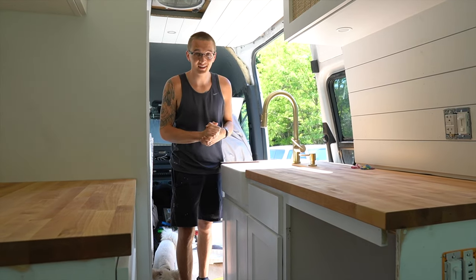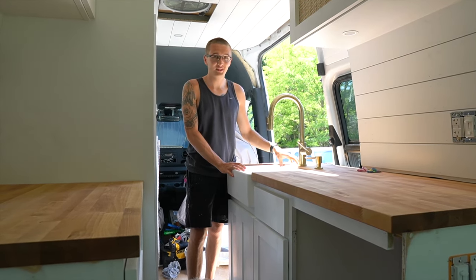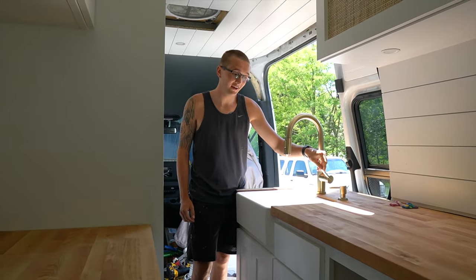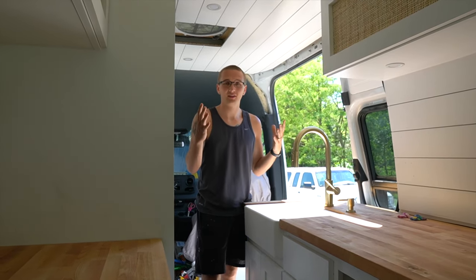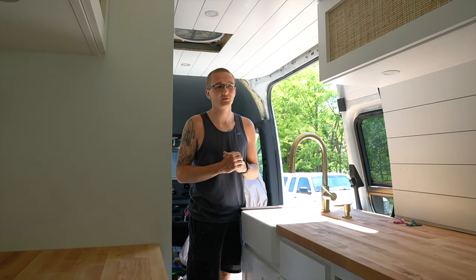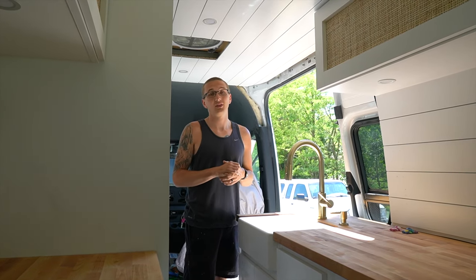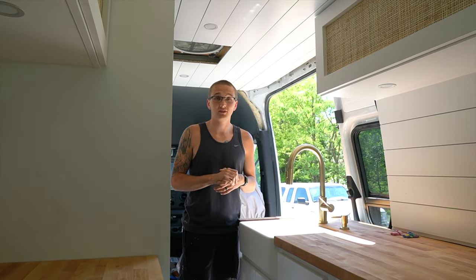Probably our most exciting update — we've got our sink in, the butcher block is cut, sealed, and installed, we got our faucet in, and yesterday we did a water test and we now have running water in the van. We only had one tiny leak and all we had to do was tighten the hose clamp, so we were super excited to not have to really fix anything. Everything works how it's supposed to, so that's why today we're moving into getting the shower waterproof so we can start tiling.